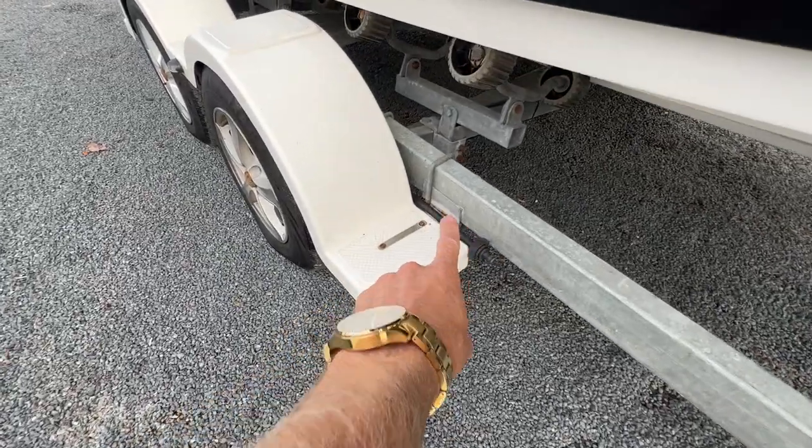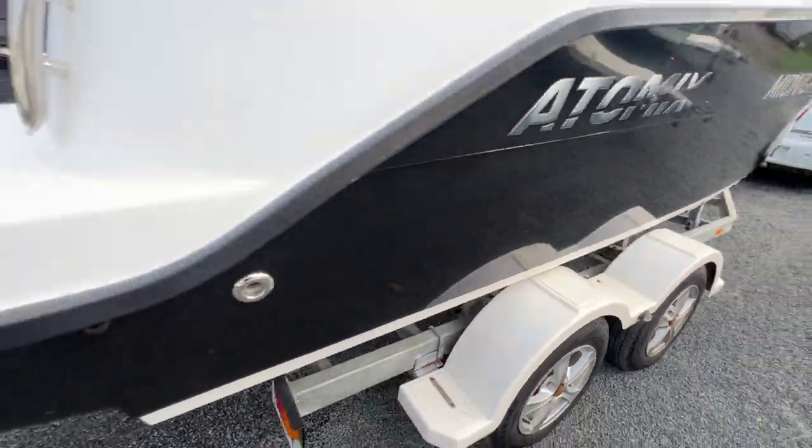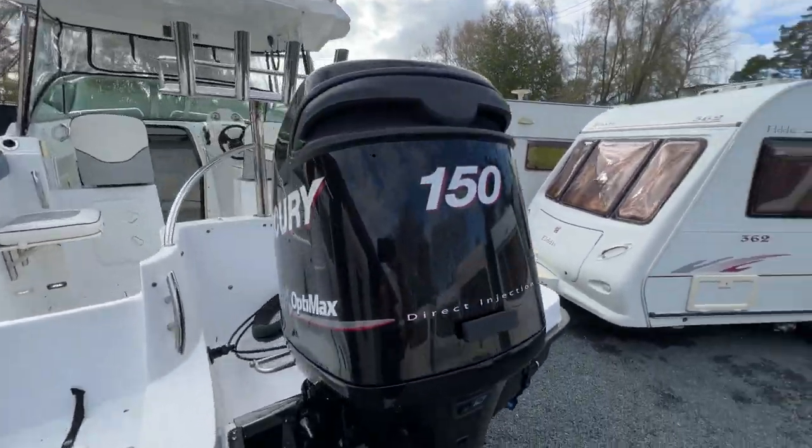The trailer's also plumbed so you can wash your wheel bearings and brake systems out. The trailer's got a Warrant and Rego. The outboard motor is in good order and it's got a cover that goes over the top of that.